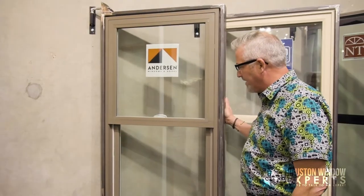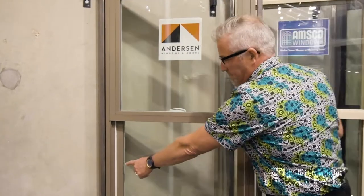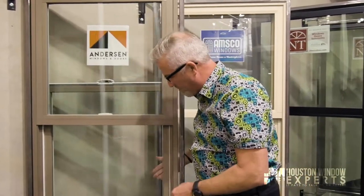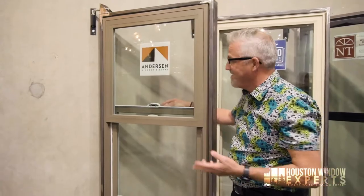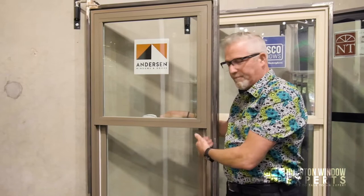Another thing I'm not crazy about is that the weather stripping is actually showing right up against that white, and I don't know why it's so close to the edge, but that's the way it's designed. I can make it more obvious if I open the window a little bit and pull the sash over — you can see the weather stripping right there at the edge. I'm glad they put weather stripping on here, and it is a very good product, but that's just a little something that would go away when you have the screen in there.